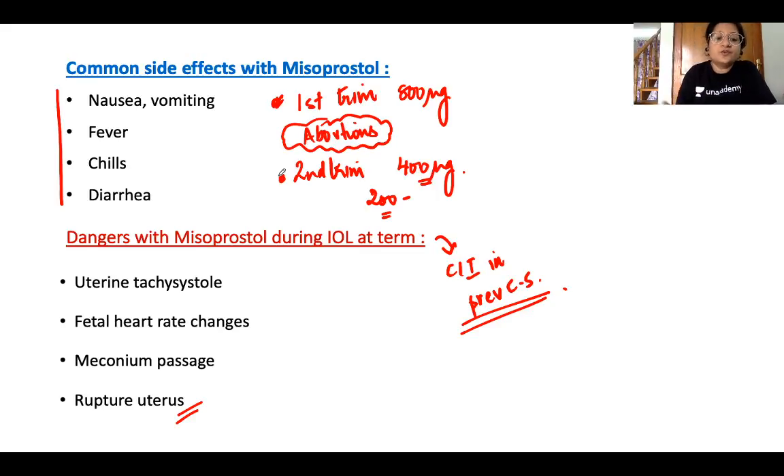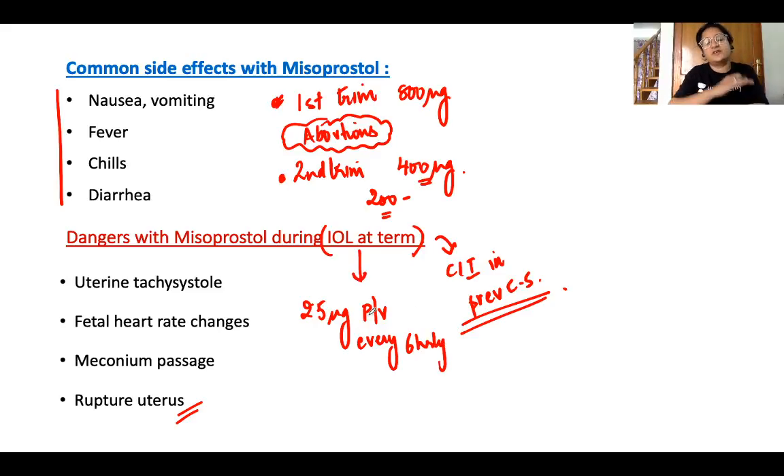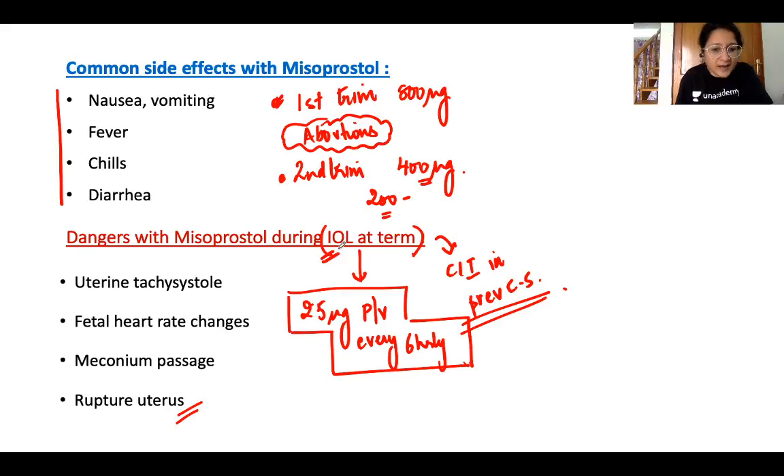For induction of labor at term, the misoprostol dose is much smaller — just 25 micrograms per vaginally every 6 hours, for a maximum of 6–8 doses. Each labor room may set its own protocol limiting the number of doses further, in line with international guidelines.